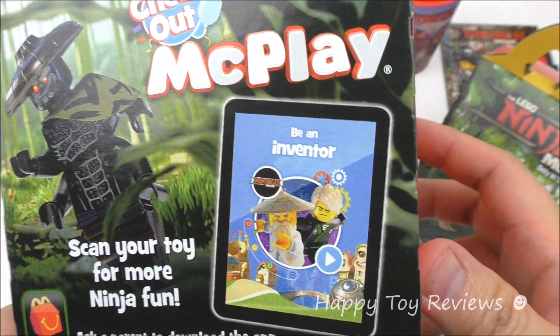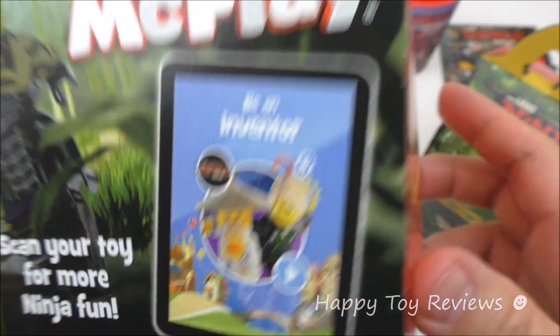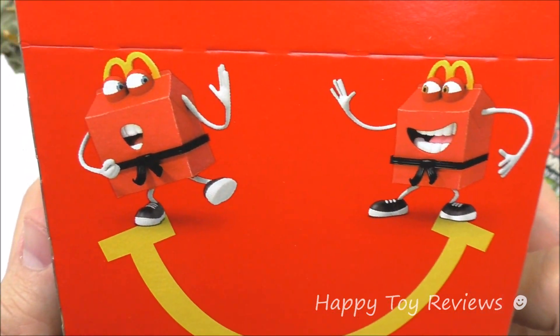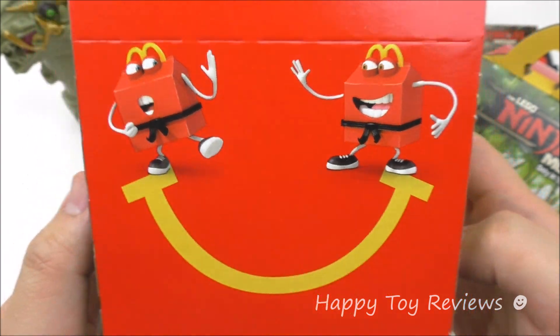And there's Garmadon. Be an inventor. There's Master Wu and Lloyd. On this side here, we've got a couple of Happys. They're both black belts. They're ready to fight it out.